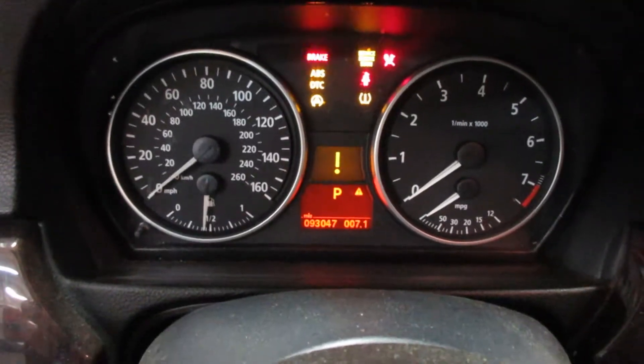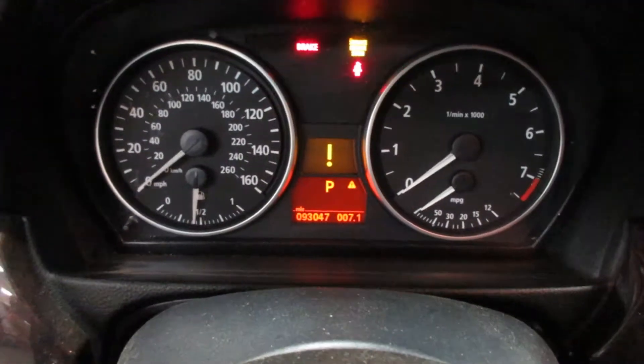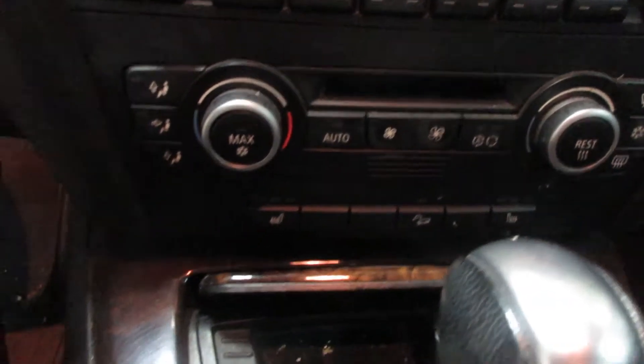The vehicle currently has 93,047 miles on the motor. Nice radio display there, temperature controls, heated seats.